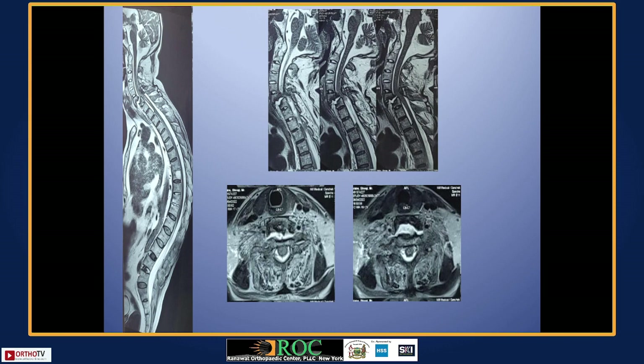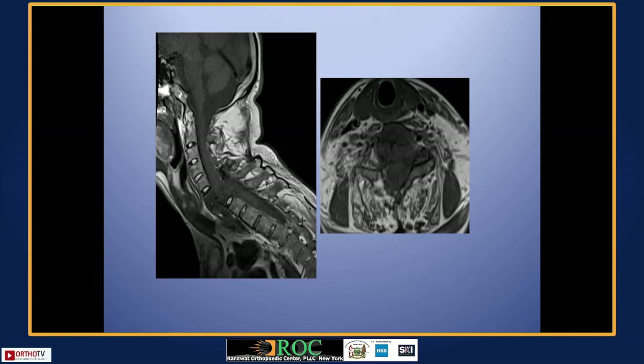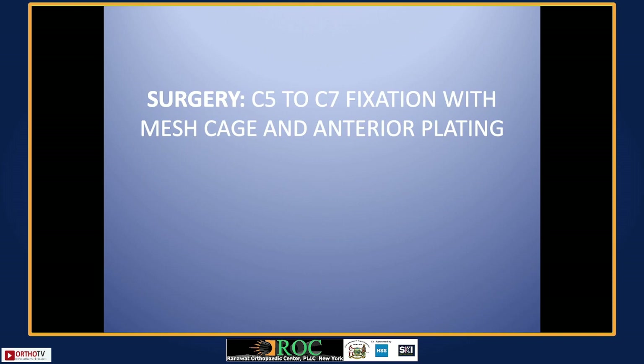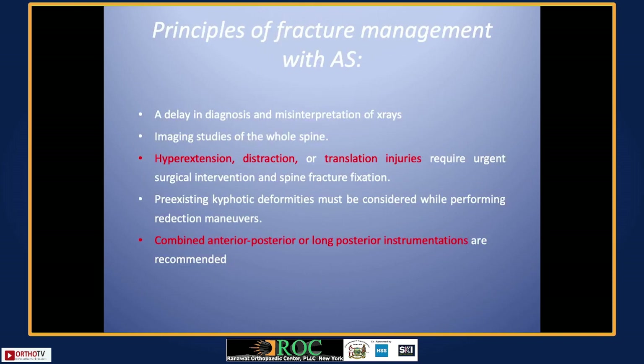Positioning in prone is easy to talk about but very difficult because the patient is held only by the neck muscles and the spinal cord. Since he was in complete neurological deficit, placing him prone carries a very high chance of complete paraplegia. We decided to keep him supine with nasogastric intubation. We explained the risks and planned for anterior surgery followed by a posterior stage.